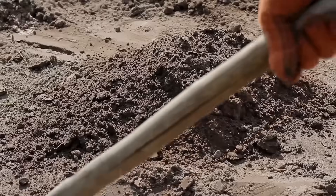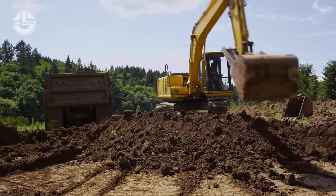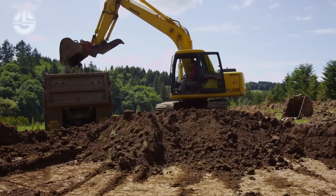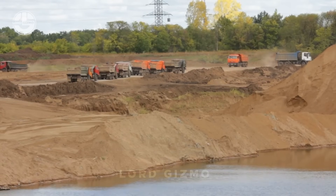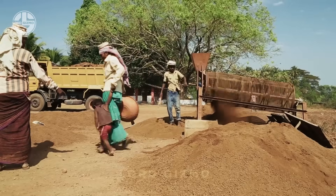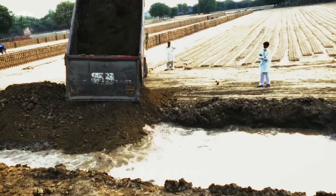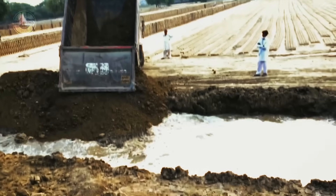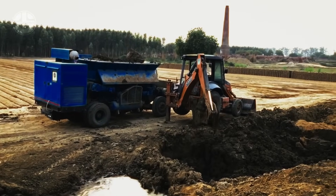First of all, raw material is required to make bricks. You can mine soil from nearby areas if it has the potential to produce silty clay loam. Alluvial soils extracted from river valleys are also preferred. The mined soil is first crushed and alien elements are removed from it. The easiest way to make clay is to fill a pit with water and unload the refined soil in it. Here, they are mixing the soil and water using a tractor and its backhoe attachment.